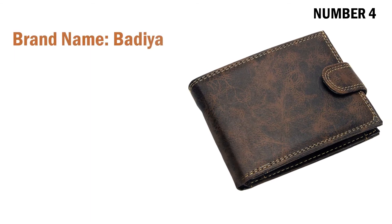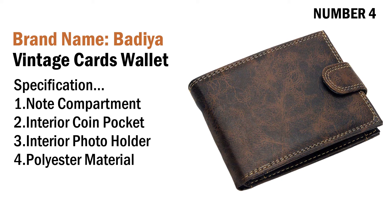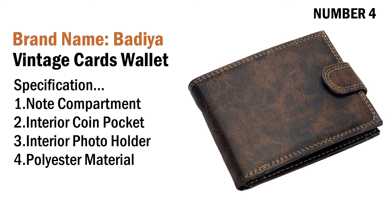Number four: brand name Badia vintage cards wallet. Specifications: one note compartment, two interior coin pocket, three interior photo holder, four polyester material. Its price is US $4.29.